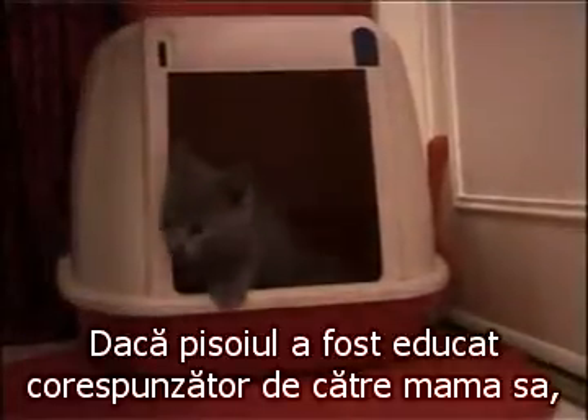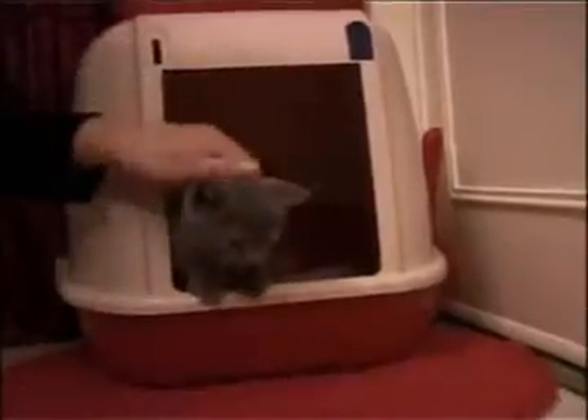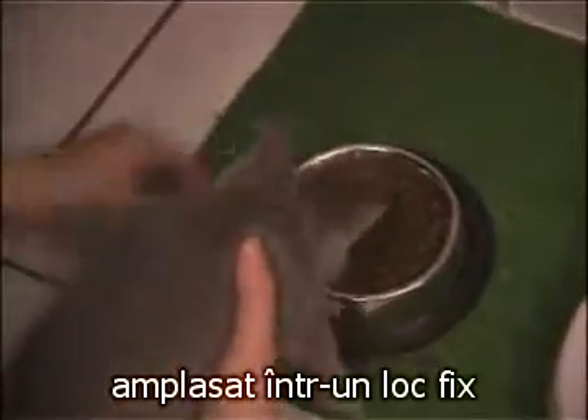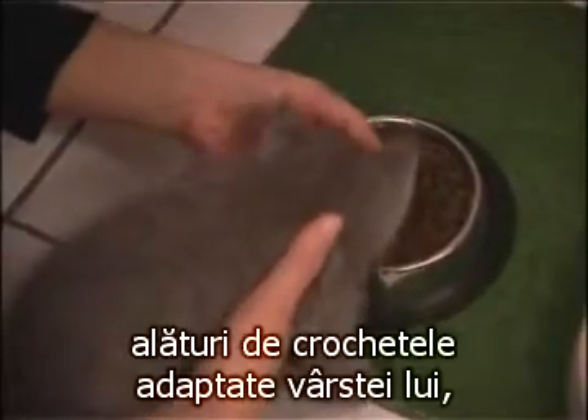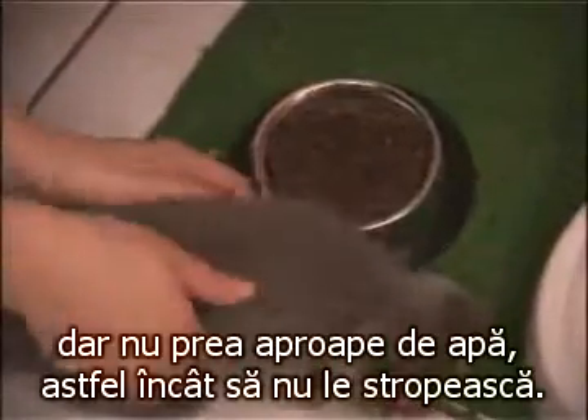If the kitten has been properly educated by its mother, it'll be easy to teach it to be clean. A bowl of fresh water must be available at all times, placed in a specific spot along with a supply of kibble adapted to its age — not too close to the water so that the kibble doesn't get splashed.